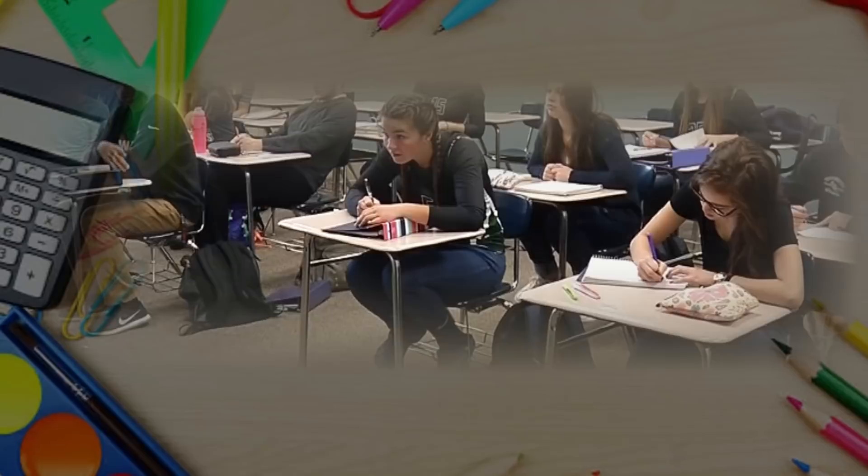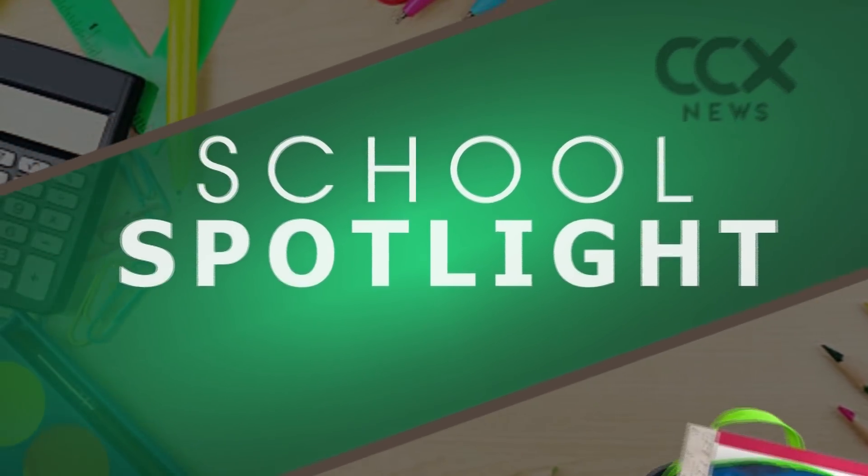When it comes to teaching science and math, there's only so much that students can learn from listening to a lecture or reading from a textbook. That's why teachers at Jackson Middle School in the Anoka-Hennepin School District like to take a hands-on approach. In today's School Spotlight, Delaine Cleveland introduces us to a teacher who's received national recognition for her teaching methods.